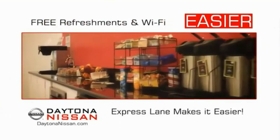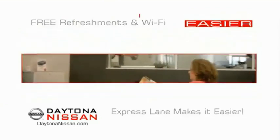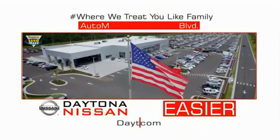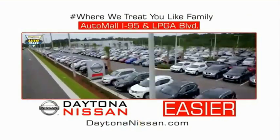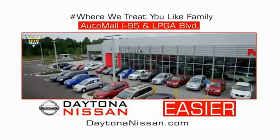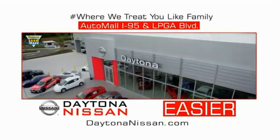Easy to enjoy free refreshments and Wi-Fi while the kids play — waiting is quick and easy. Come check out the all-new Daytona Nissan, just under the big flag at the Auto Mall, I-95 at LPGA Boulevard. Make your move to Daytona Nissan — it's easier.